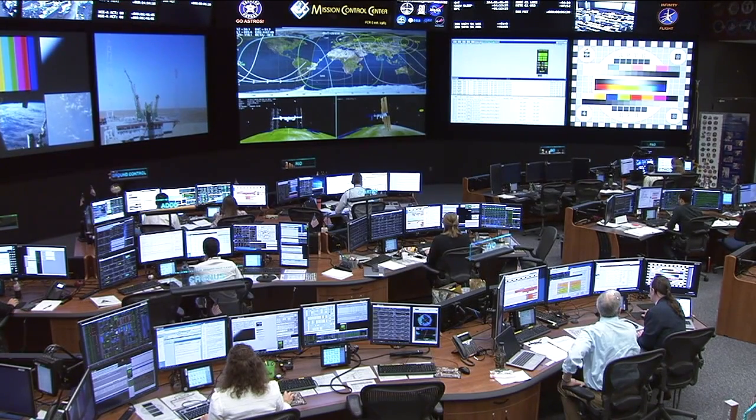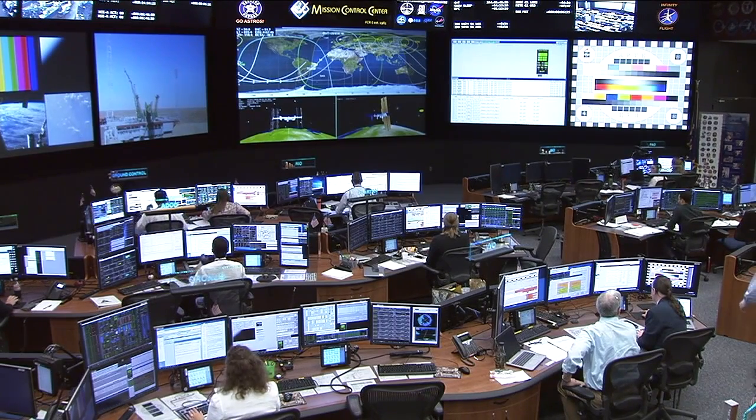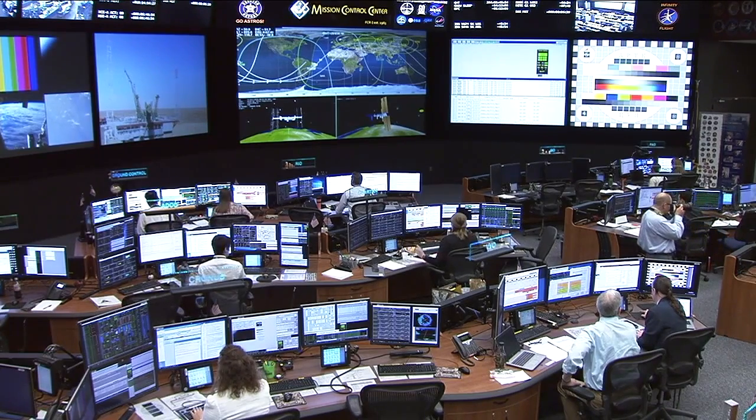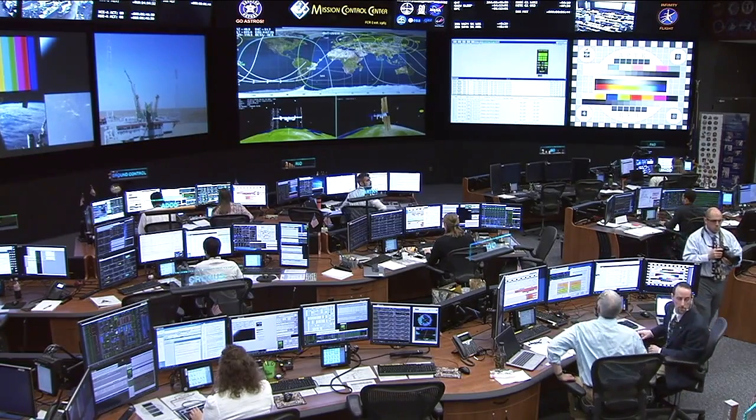There has been an issue with the booster and we are standing by for information as we continue to get it from the Russian flight control team. But everything seems to be fine with the crew. We had good comms with them and they are okay. We continue to wait for more information.